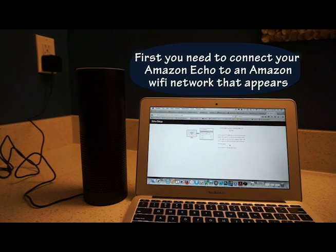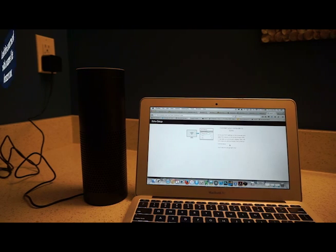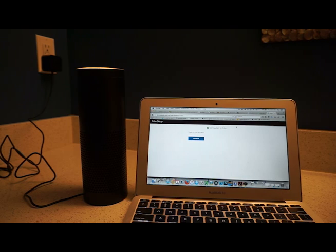Now I'm going to go to my Wi-Fi settings on this computer and select the network of the format Amazon dot something. Let's have a look. I've found it — it's Amazon 406 — so I'm going to enter that. You've connected to Echo. Go ahead and finish the setup in your Alexa app.